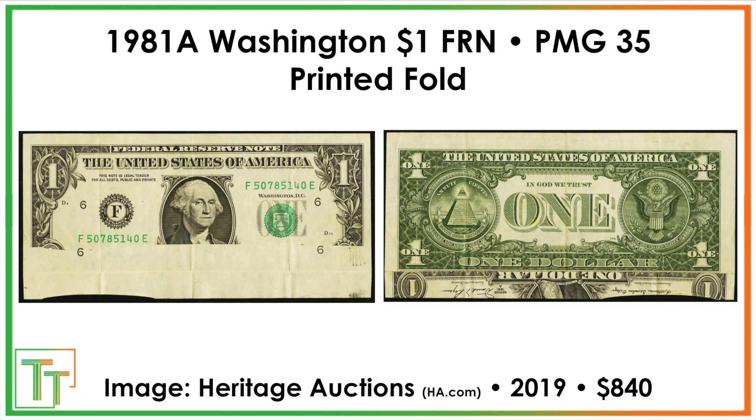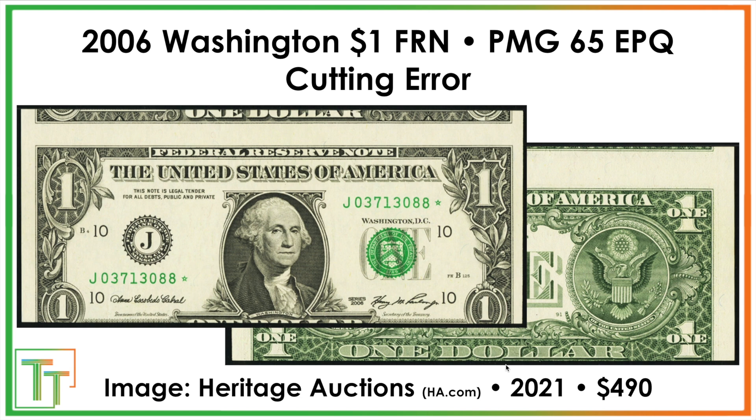After that we've got a printed fold — a slight fold as the note is being produced. The note has an interesting effect: the fold runs in a horizontal manner and you see the obverse impression on the reverse, but nothing on the front. This one is towards the upper range at $840, and it circulated for a while. You can see the folds in it — people really didn't pay too much attention. That's why you should be looking at your change closely.